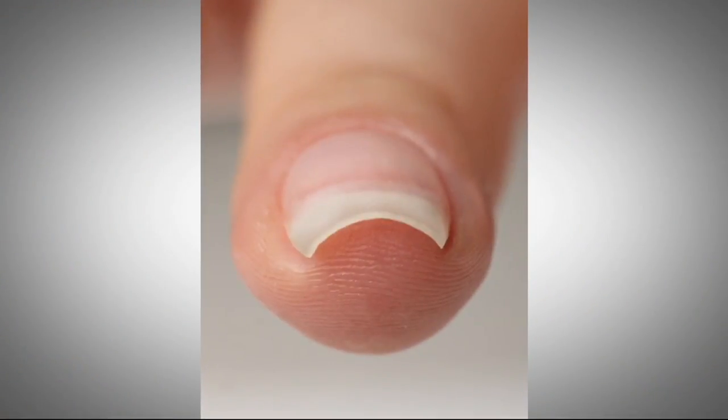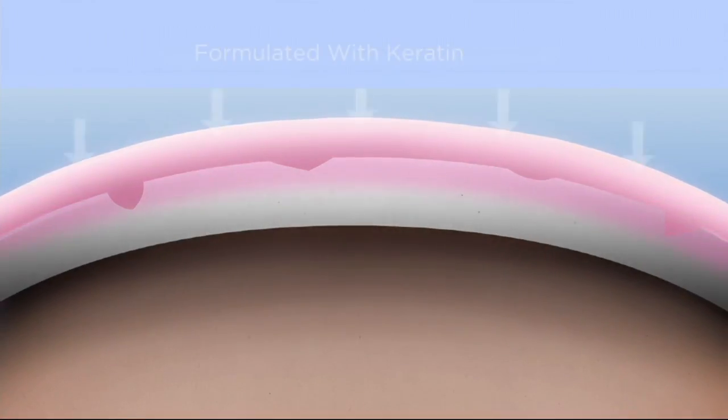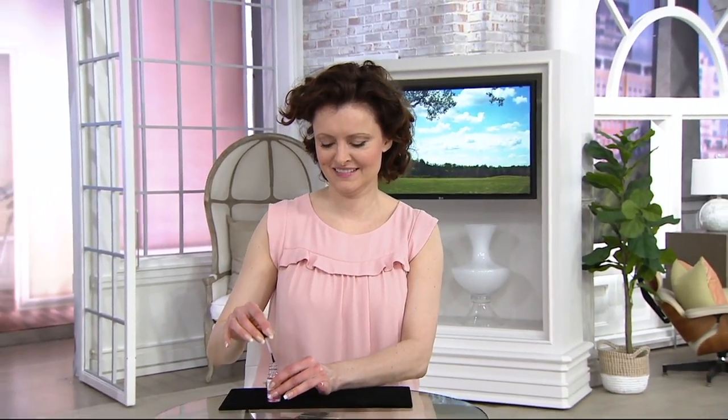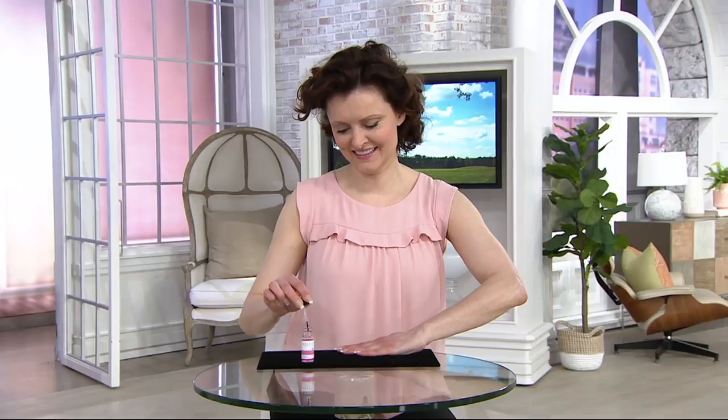I'm going to show you how it works. It coats the nail and fills in the ridges. Your nail always has these ridges and as you get older you get more ridges — there are weak links in your nails. This gets in there, reinforces them, and gives them extra strength immediately. It has keratin protein in it. Keratin protein is the main protein that makes up your nail, so it's like another layer of nail on your nail.